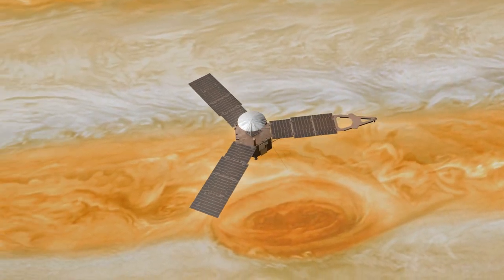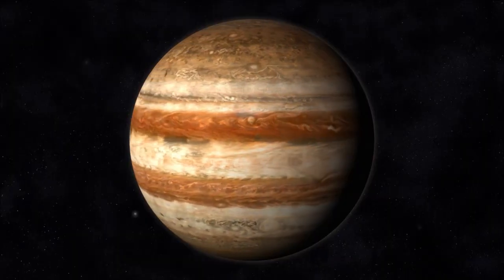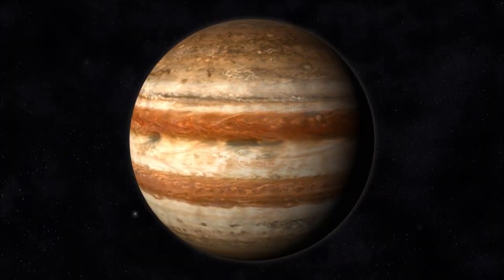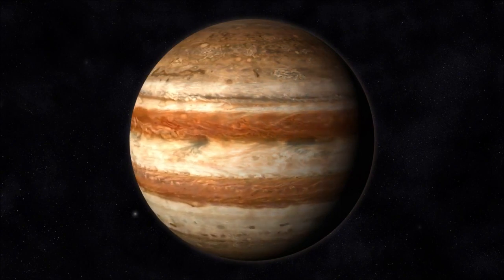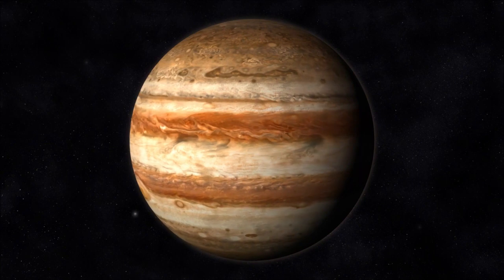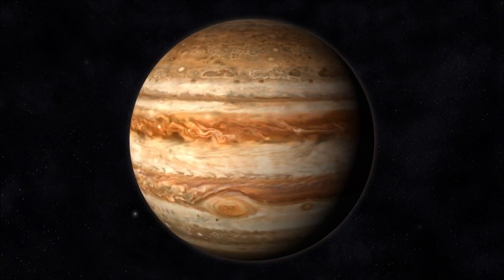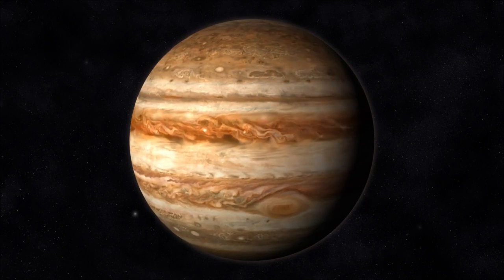What makes this storm truly remarkable is its sheer size — it's large enough to engulf Earth several times over. For at least 400 years, astronomers have documented its presence, although it's believed the storm may have been raging even longer, making it one of the most enduring features of our solar system.